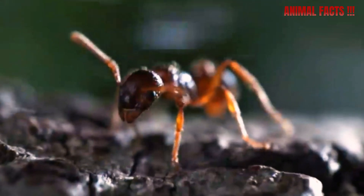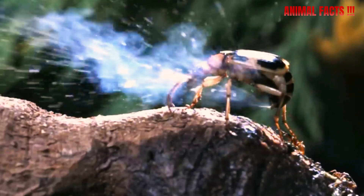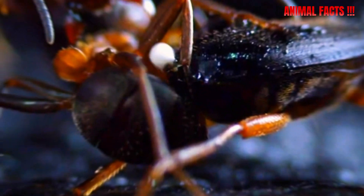When threatened, this beetle doesn't run. It fires an explosive chemical blast out of its rear end at nearly 100 degrees Celsius — hotter than boiling water.